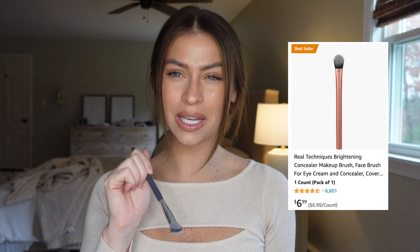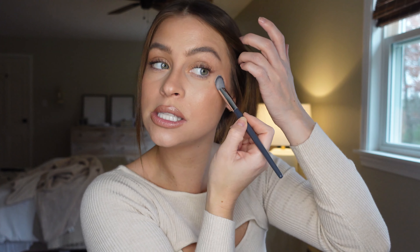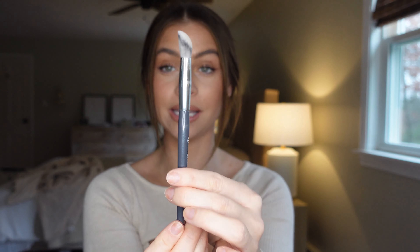Moving into concealer — I generally use a sponge, but recently I've been using a brush more because the concealers I'm using just end up looking better with one. This brush is incredible; you can see the shape, and it looks a lot like the Real Techniques 'kitten paw' brush that went viral on TikTok. This is the BK Beauty x Angie Hot and Flashy A506 brush. If you don't like using fingers or a sponge for concealer, you will love this brush.